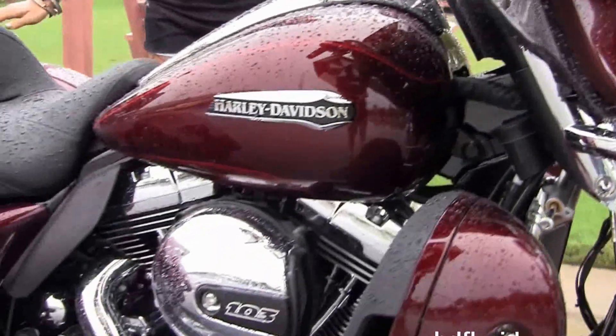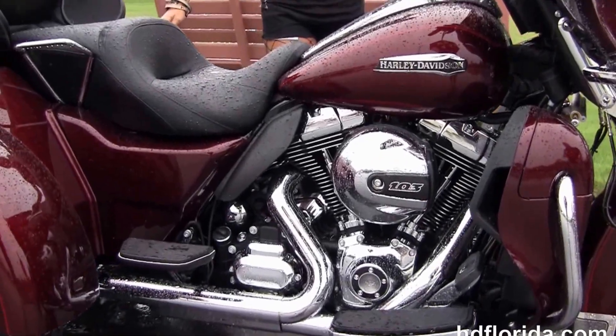Out front here we have the chrome Daymaker LED headlamps and chrome passing lamps, and this bike has a mysterious red sun glow color.